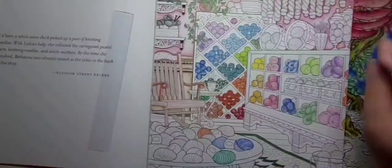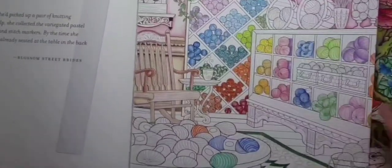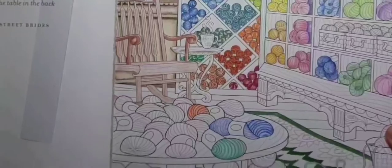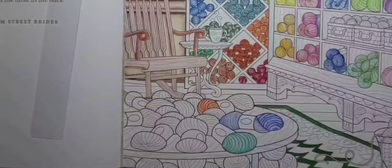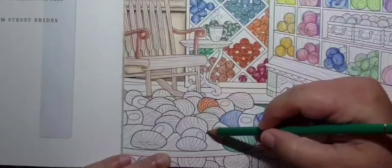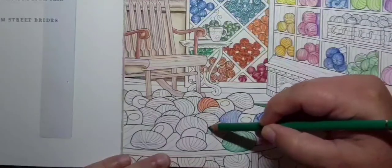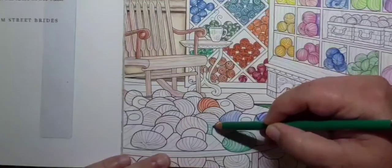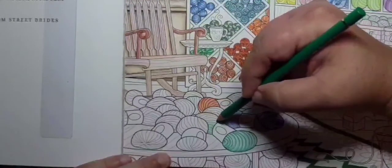This is the page I've been working on to see how the colors lay down. Let me zoom in a little bit. Okay — so this is the Polychromos. They lay like butter on this paper. I don't even have to do little bitty circles to try to get coverage, they just lay like butter.